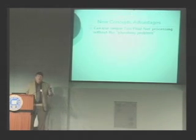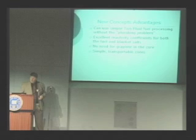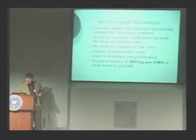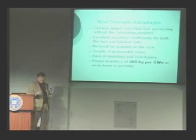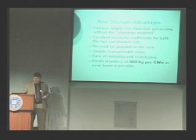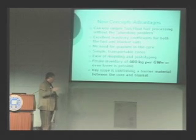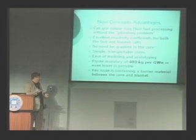The new concept advantages include all the benefits of the two-fluid design without the plumbing problem, excellent reactivity coefficients for both the fuel and the blanket, no need for graphite, four simple transportable cores, very easy modeling in one or two dimensions, and very low fissile inventory — down to about 400 kilograms per gigawatt for a large power plant. The key issue is confirming the barrier between the two fluids, but running the blanket salt at slightly higher pressure means any leak or crack will just flow into the central core and shut the reactor down.